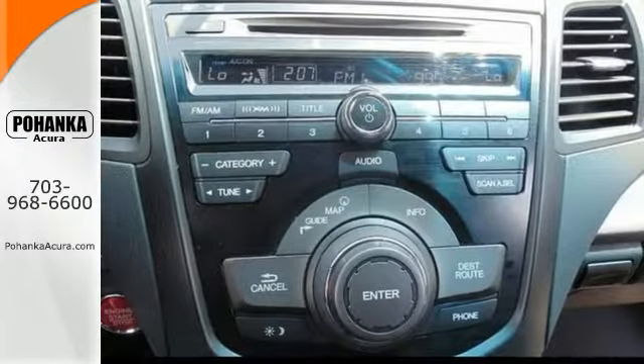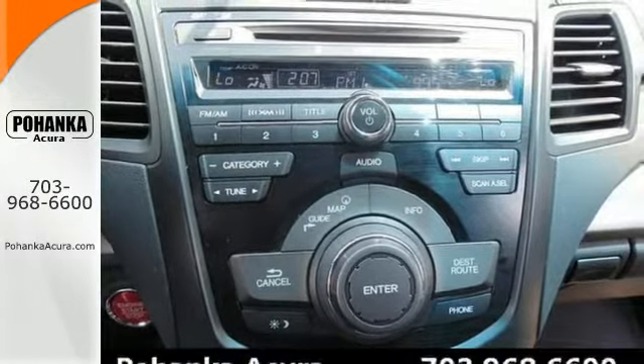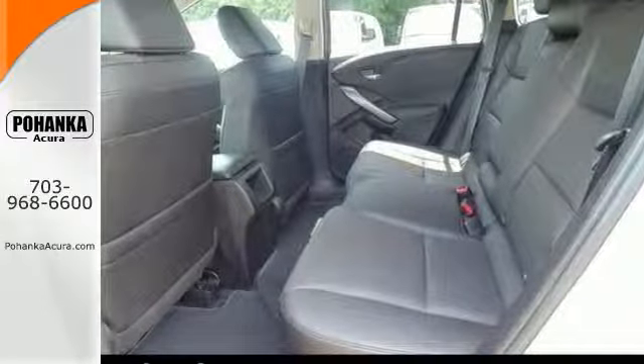Add to that keyless entry and the heated leather memory seats, and you've got an attractive vehicle looking for a new home.